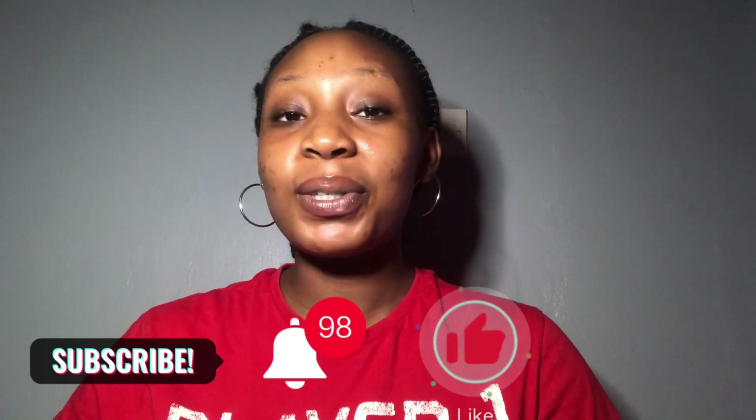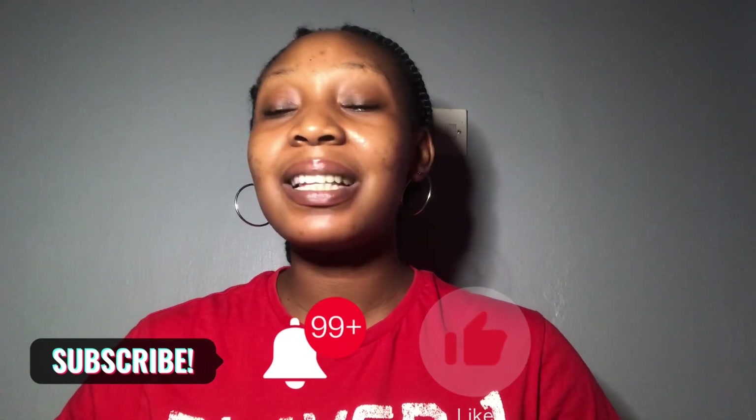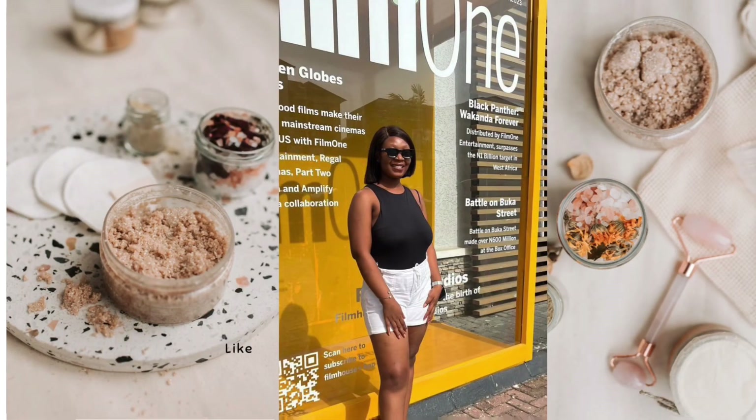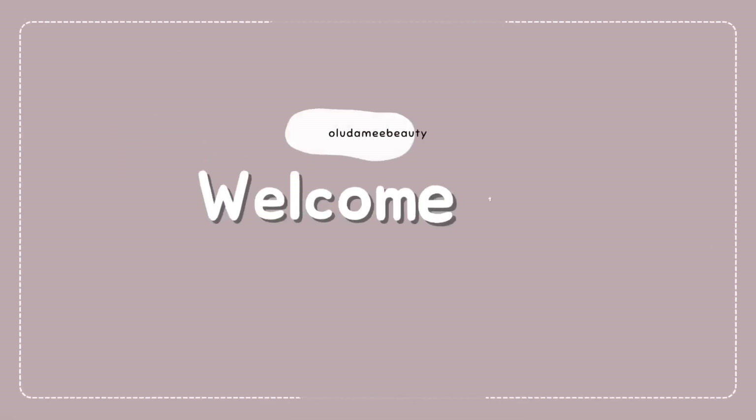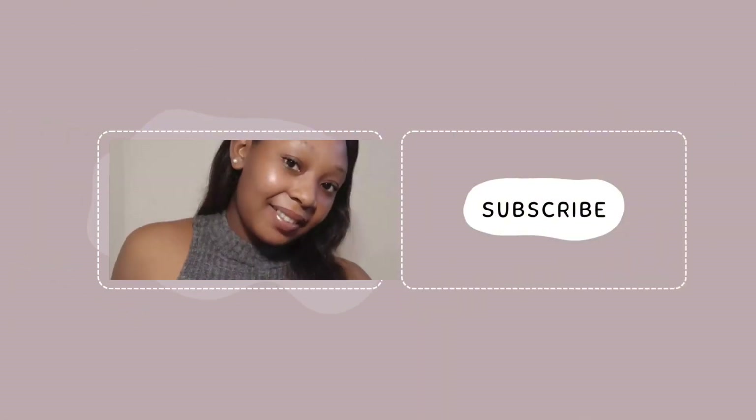Hello and welcome to my beauty channel, my name is Damlola and I'm so happy to be back here again. If you haven't subscribed to my channel, click that subscribe button, turn on post notifications, and tell me something great in the comment section. To all my returning subscribers, God bless you.